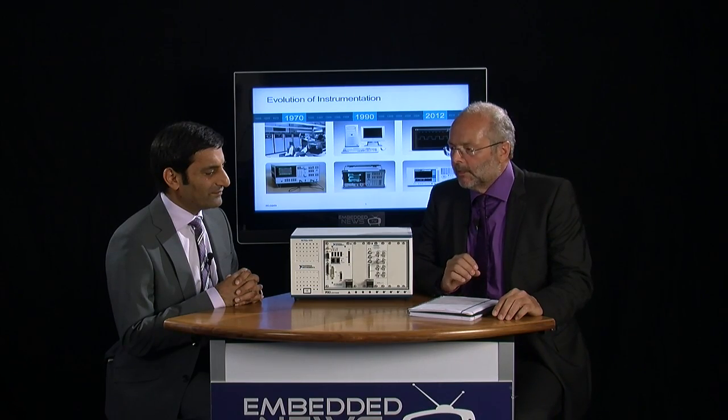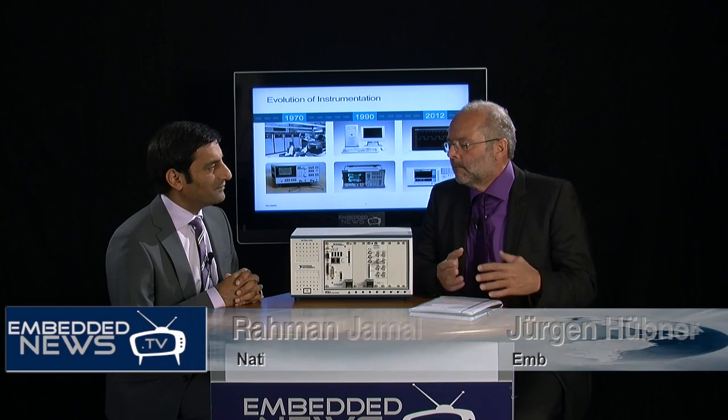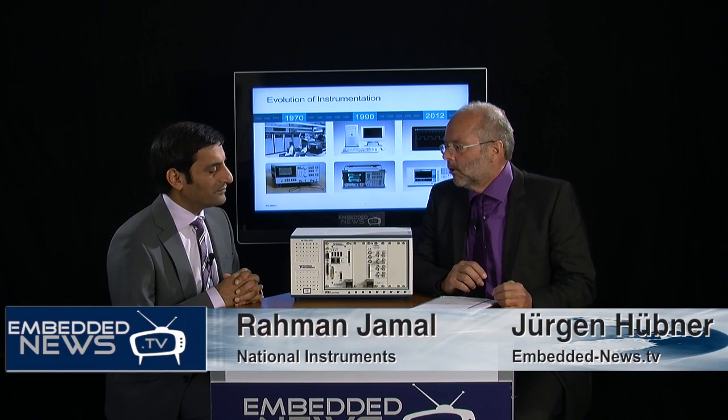The topic of today's talk is instrumentation. I'm here together with Raman Ciamal, Technical and Marketing Director Europe of National Instruments. Welcome, Raman. Would you please tell us a little bit about the major trends going on in the instrumentation market at the moment?